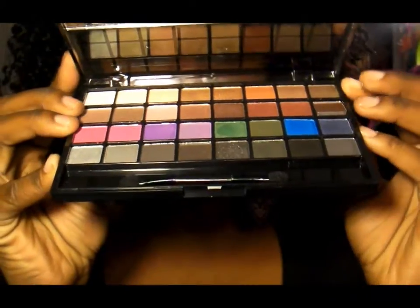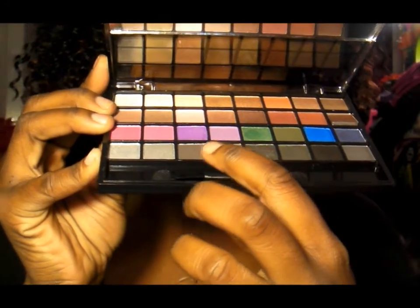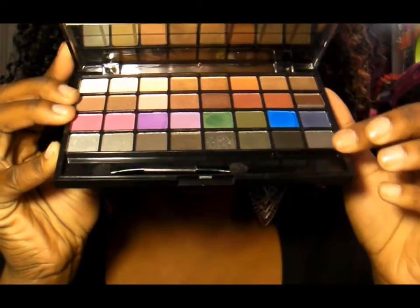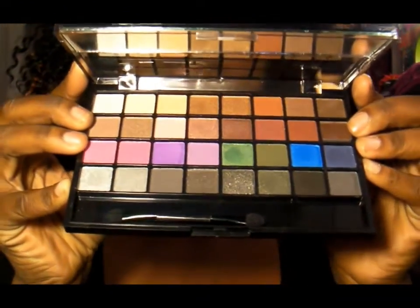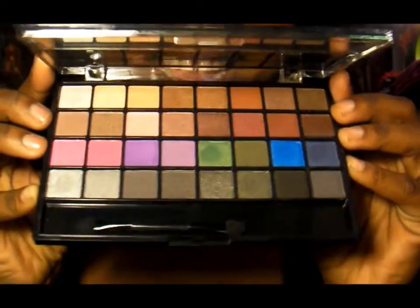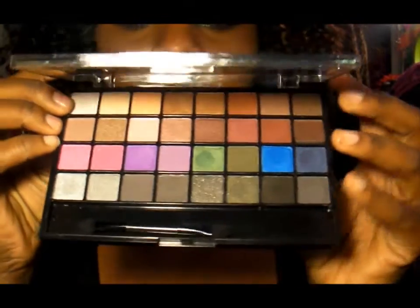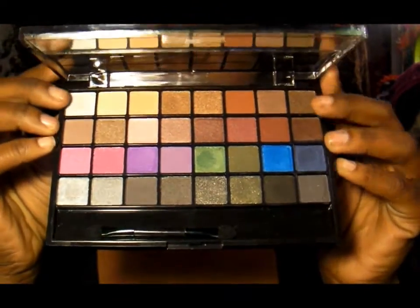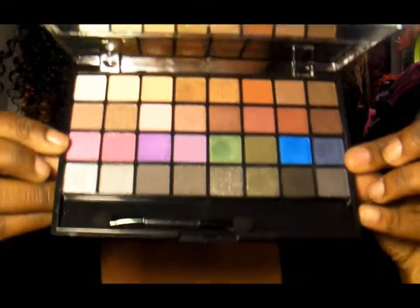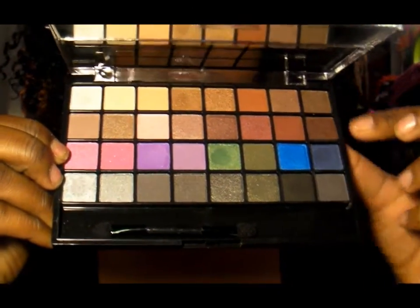So you've got the 32 eyeshadows — it's a four-by-eight layout, four in each row. These are the colors. I would honestly say this is more of a neutral palette, because it only has like one row of bright colors, which is this row right here. The rest are predominantly neutral, especially the top two rows.